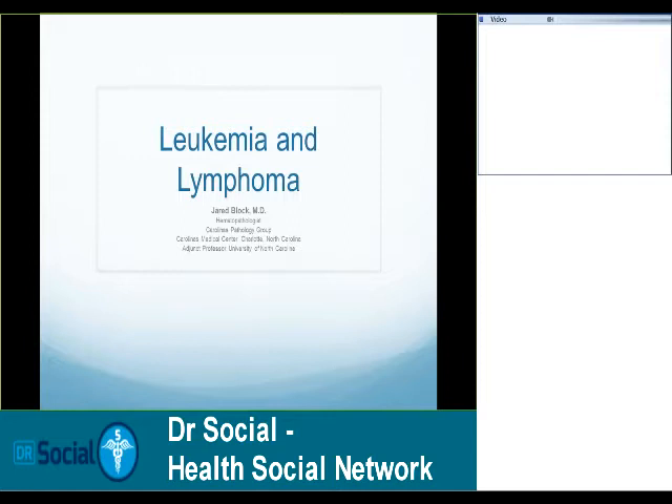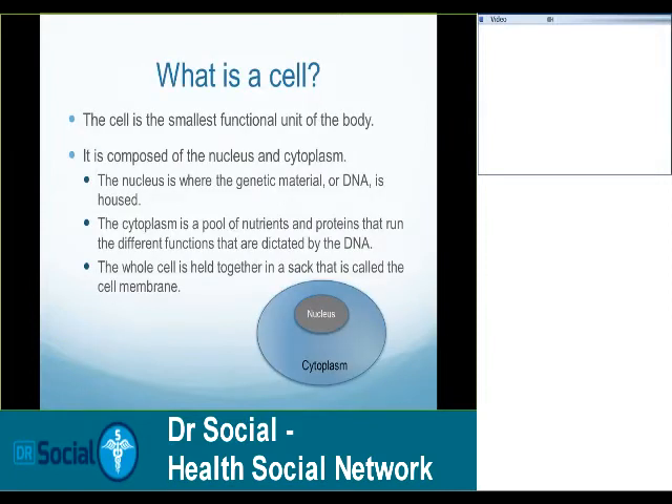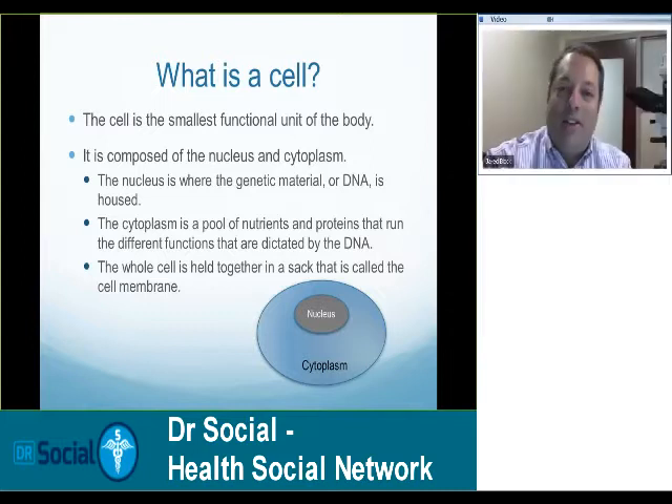Good afternoon or morning — I'm not sure when the presentation is. I'm going to be talking to you about the basics behind cancer and then also where leukemia and lymphoma come from and what they mean. First, let's start with what is a cell. The reason that's important is it's what the entire talk is going to be based on, and you need a basic understanding of that.